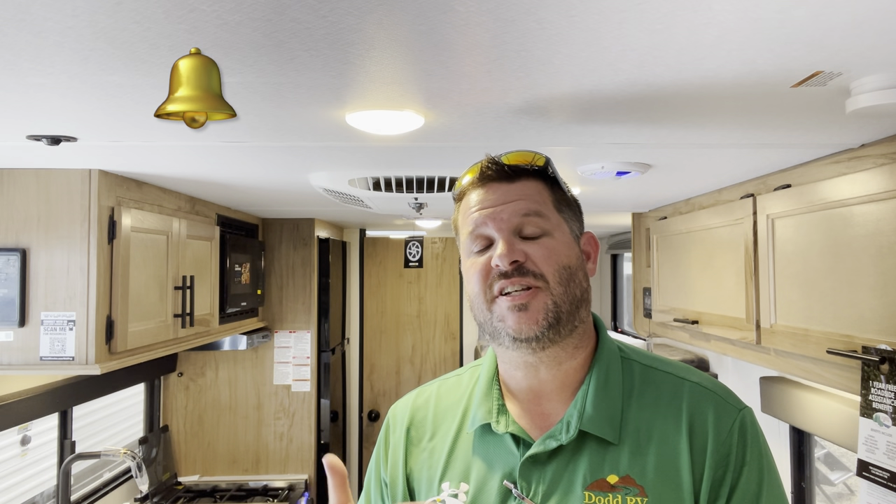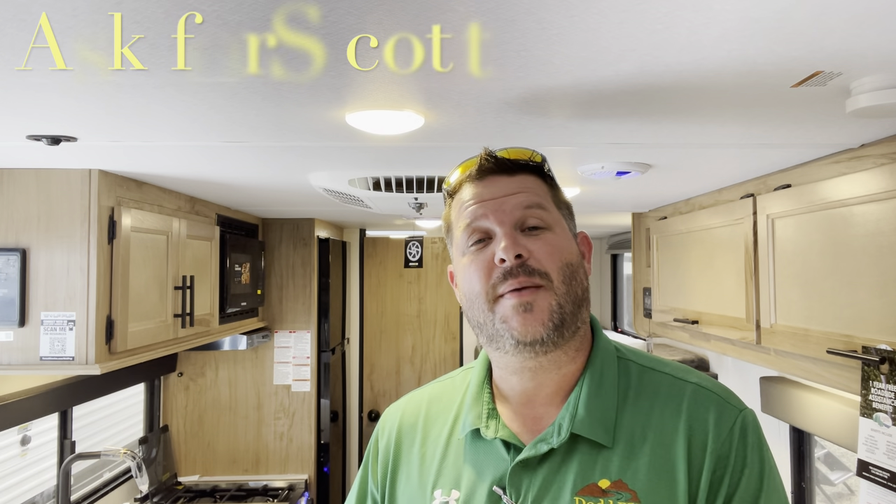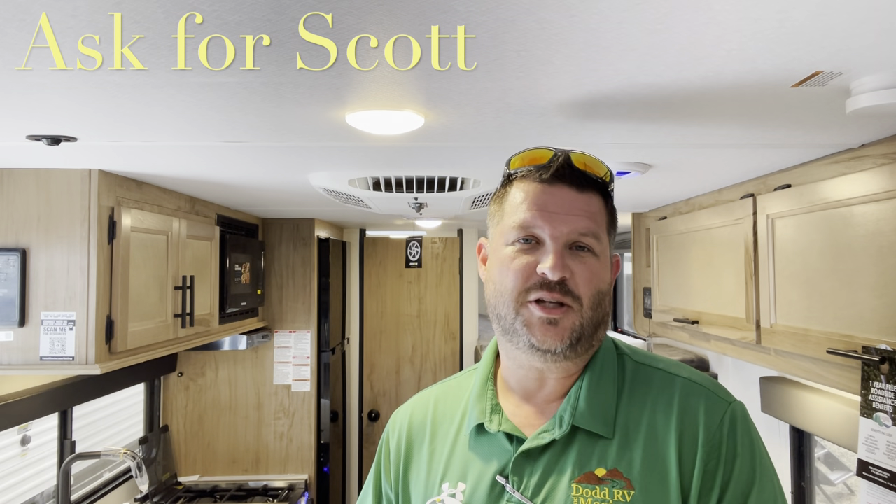Real quick heads up — give me a quick thumbs up, hit that subscribe button, hit that bell. That'll give you a notification every time I put a new camper on, so be the first to see new floor plans, options, and decors. Also check down in the description — I have all your specs, holding tank sizes, and measurements, and links to other campers if this isn't quite the one you're looking for. If you're coming out to the lot to see this or any other camper in person, make sure you ask for Scott.